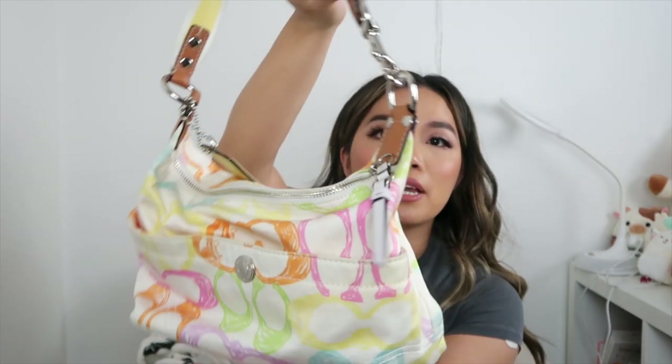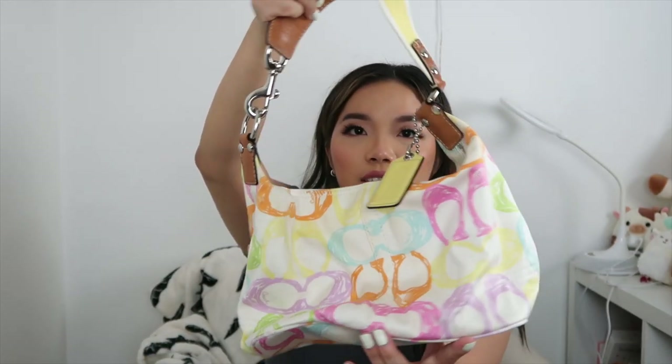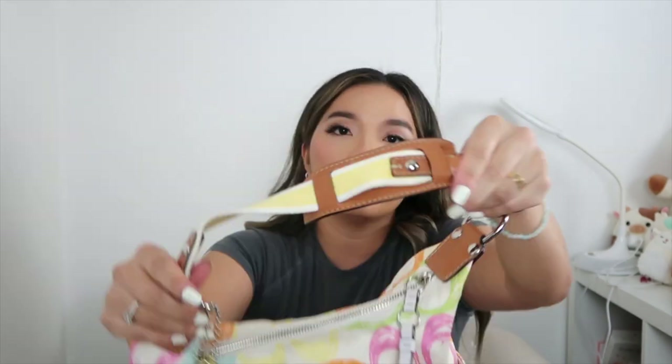Next up I have this Coach bag that I had completely forgotten about — which maybe means I need to declutter. It's a very pretty spring bag by Coach, a medium-size shoulder bag. I just love the different colors; I was really feeling it for springtime. I don't remember exactly what I paid but all these bags are probably under $35.